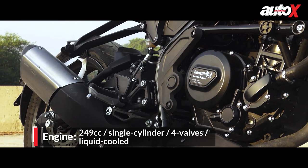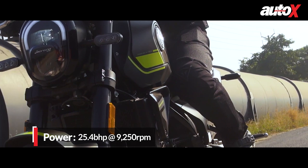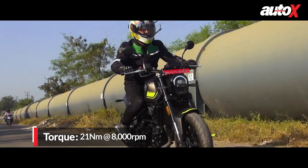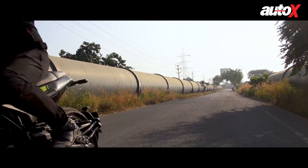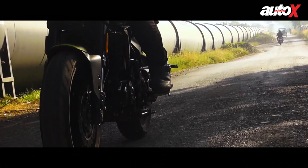The Leoncino 250 comes with a 249cc single-cylinder liquid-cooled motor that has been derived from the TNT 25. This one makes 25.4bhp and 21Nm of torque. These figures aren't quite class-leading. The KTM 250 Duke and the Honda CB300R produce better output, and that shows in the way the Leoncino 250 performs. Acceleration isn't quite zippy. The engine moves up the rev range in a rather relaxed manner, which is great for inexperienced riders, but if you're looking for thrill and performance, the Leoncino 250 is going to leave you wanting.